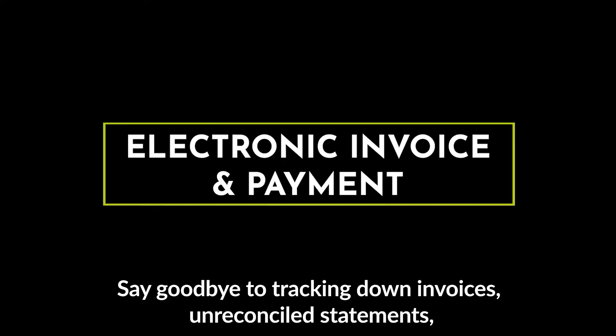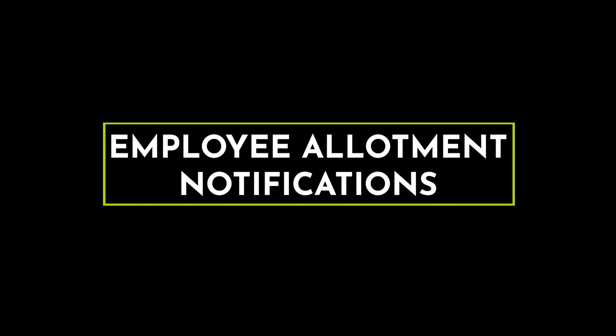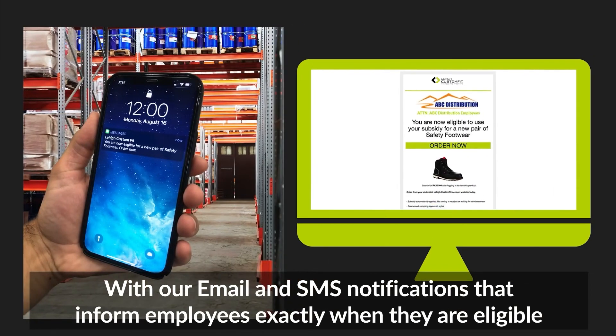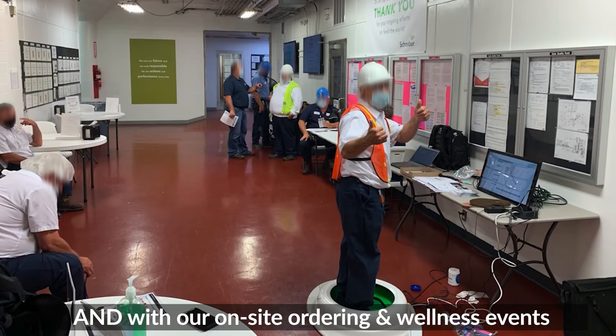Say goodbye to tracking down invoices, unreconciled statements, matching receipts, and delayed reimbursements. Increase program participation with our email and SMS notifications that inform employees exactly when they are eligible, and with our on-site ordering and wellness events.